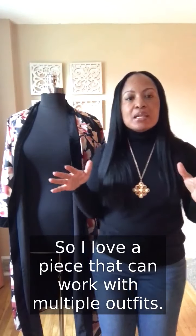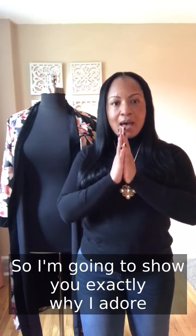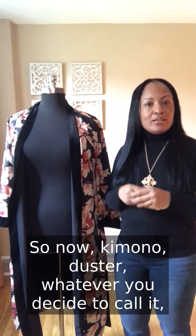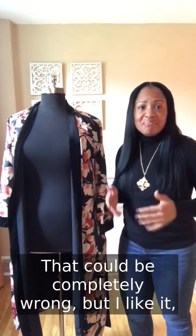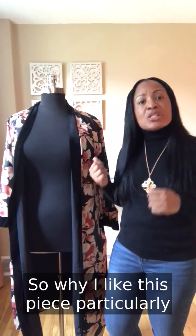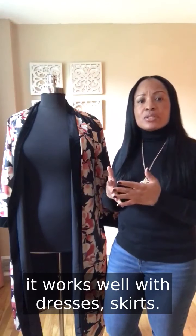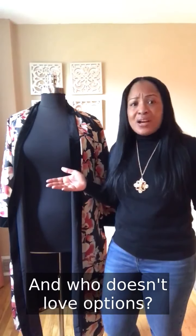I love a piece that can work with multiple outfits, so I'm going to show you exactly why I adore the Enchanted Floral Kimono. Kimono, duster, whatever you decide to call it — they are two different things, but I like to call this a kimono because of the sleeves. It works well with jeans, slacks, dresses, skirts. You have options in terms of how you want to style it, and who doesn't love options?